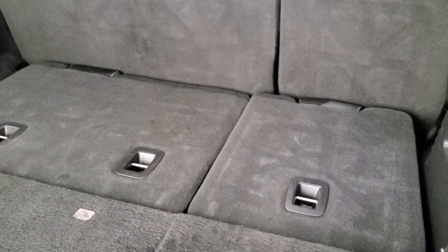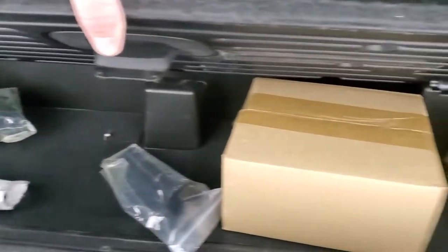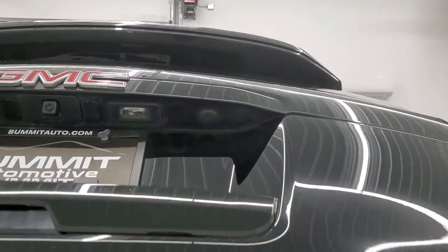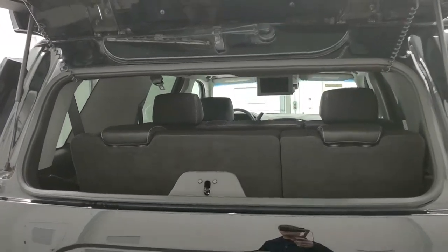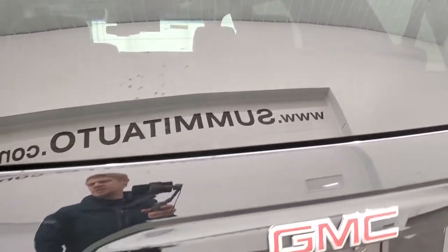Third row seats go down really nice and fast and they come up just as fast too — use those buttons to do that. Back there you get some storage and it looks like there are headphones for the Blu-ray system. To get this gate down, you press this button right here. It does have the flipper glass — there's the button for that. You can see that the shocks are doing a nice job holding that up and that the rear defrost cables are still attached. Shuts nice and solidly.